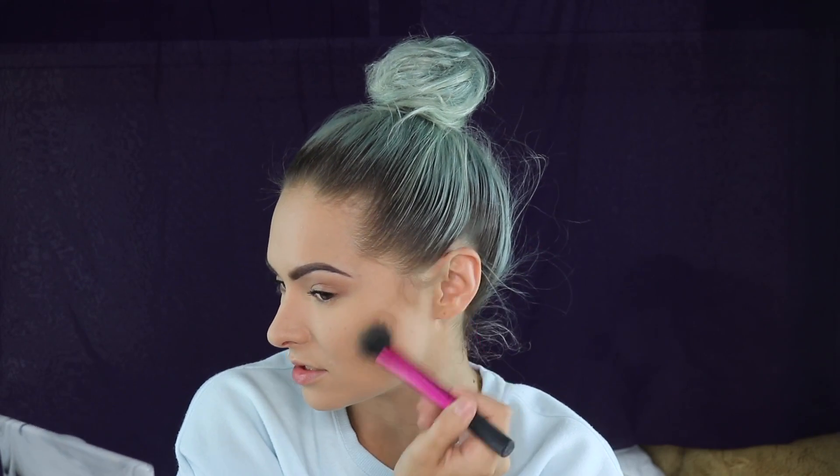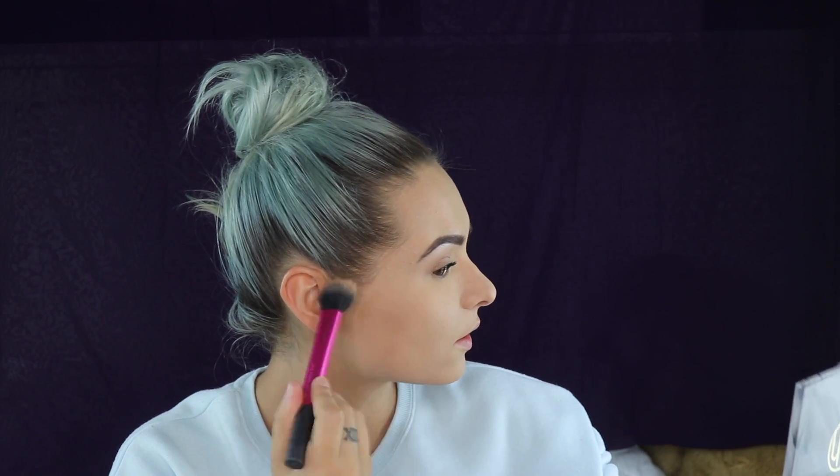I'm going to move on to sculpting my face and putting the life back into it, because at the moment I look a little bit crazy. I'm going to be using the Hoola Light Bronzer by Benefit, taking this on a Real Techniques Duo Fiber Contour Brush, and I'm basically using this to contour. I know that this is super light, but that's why I really like it — you start off not very strong and then you can go a little bit harder. You build up with the darker colours.